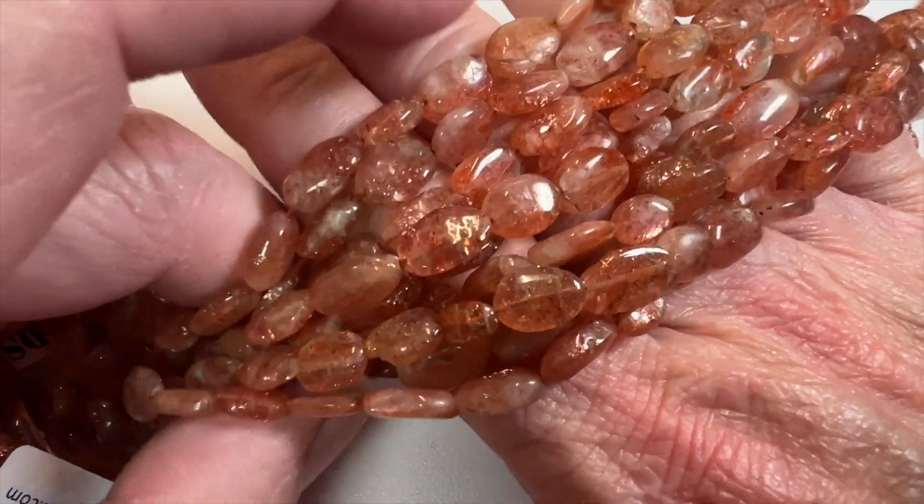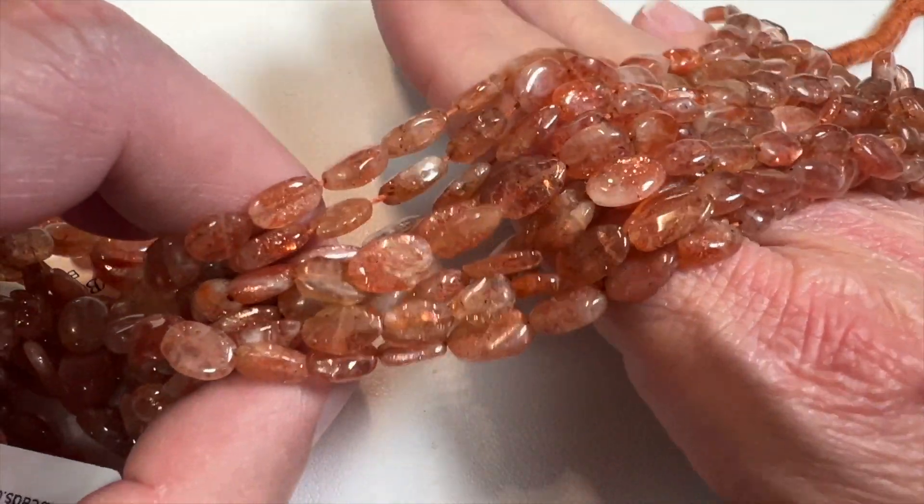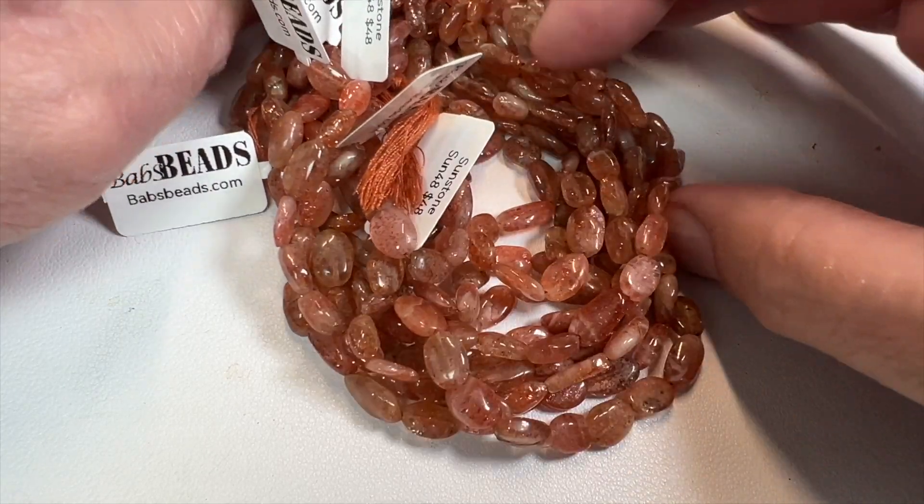Very nice quality. Did you see how it reflects in the light? It kind of sparkles — very pretty. Totally natural, from Oregon.